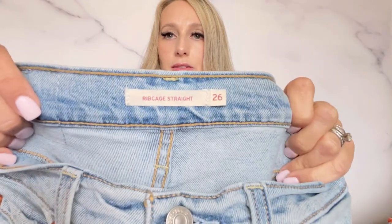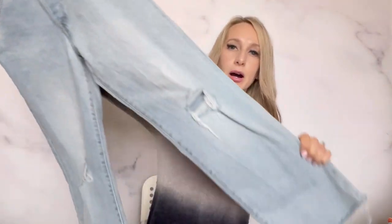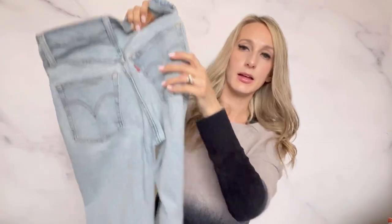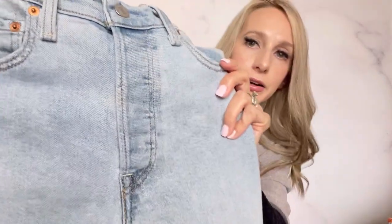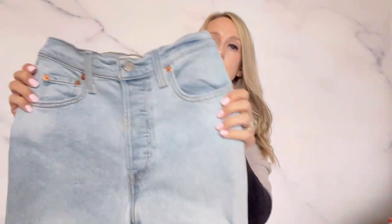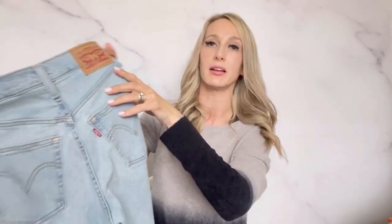I was excited to find these — it's Levi's Ribcage straight, size 26. They're a light wash with the raw hem and the destroyed knee. Once I was taking pictures, I did notice some slight discoloration right on the middle part of the fly. I was trying to figure out if it was the wash, but I think it is a little bit of a stain. I'll disclose that — it might affect how quickly it sells and for how much — but maybe $45 for this pair.